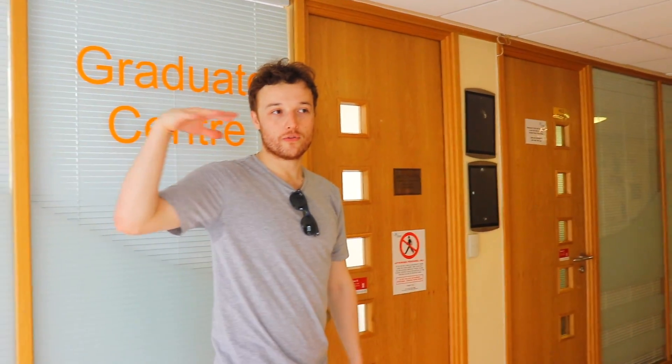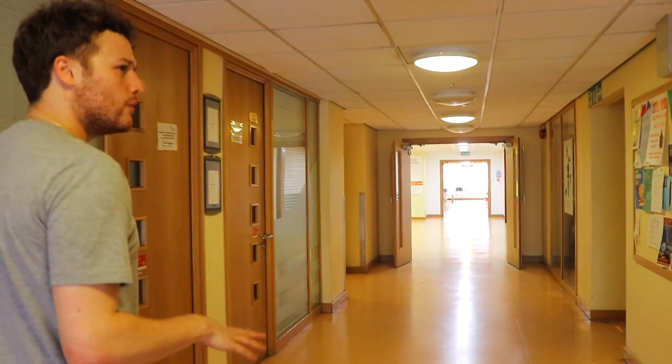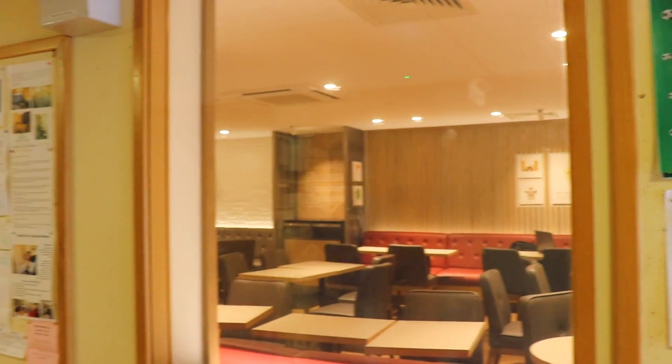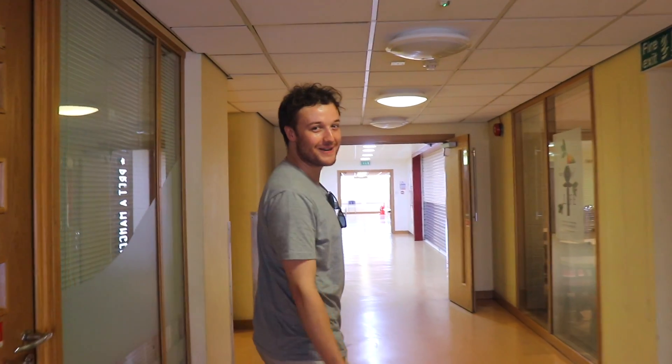We're now on the floor where the student union is — you can see the neon lights outside. I used to be the events officer for St George's, so I organised all kinds of social events from here. And it looks like they've completely changed it — they've got a Pret now, which they definitely didn't have when I was here!